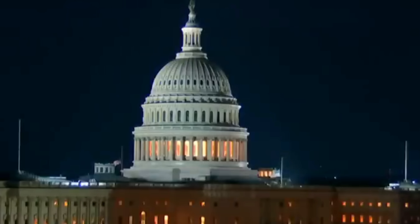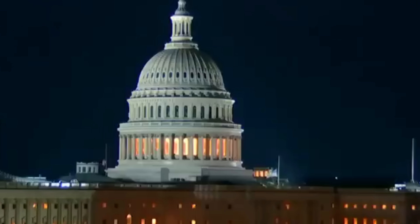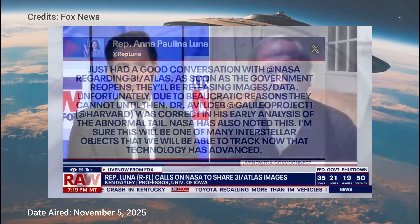What can an object like 3i Atlas teach us about areas far, far away? As Dr. Loeb put it: "We don't know until we find out what it has to tell us. Science is about unraveling the stories of nature, and these objects from outside our solar system have a story to tell." No matter what 3i Atlas turns out to be, it keeps breaking the rules.